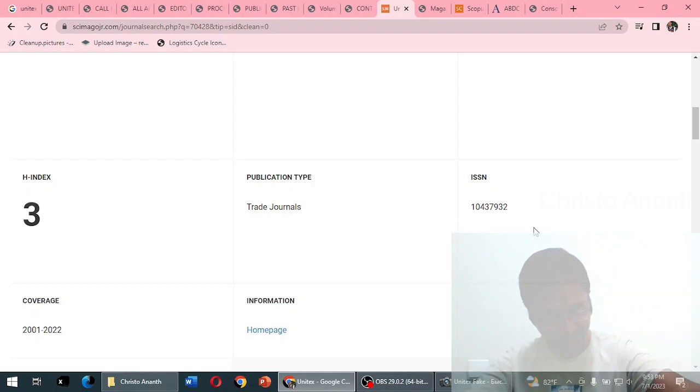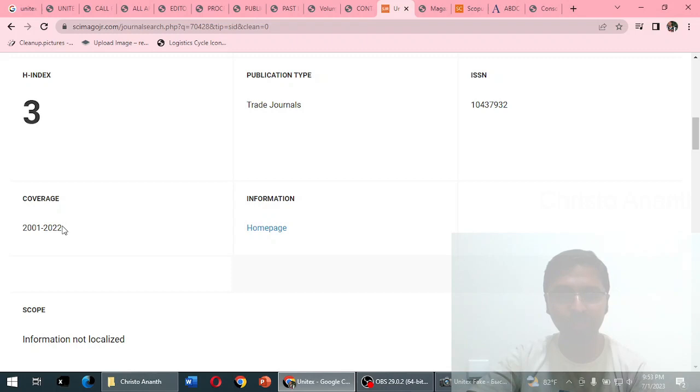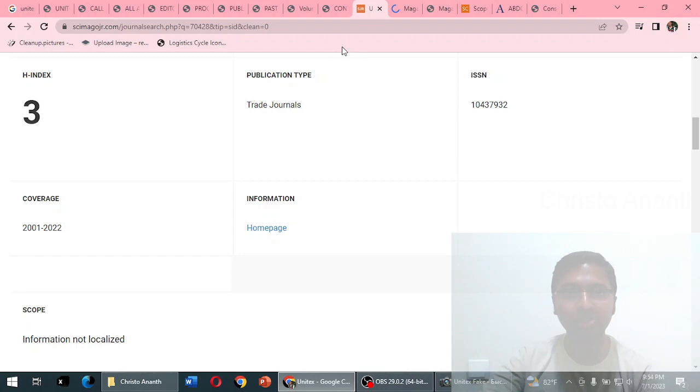The highest index is just 3. Publication type is trade journal as mentioned. The same ISSN is listed here. Coverage is 2001 to 2022. SciImago typically shows data up to one year before, so whether the journal is currently indexed in 2023 we really don't know — we'll try to find out.